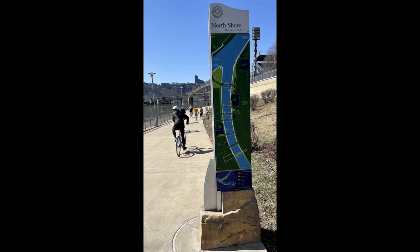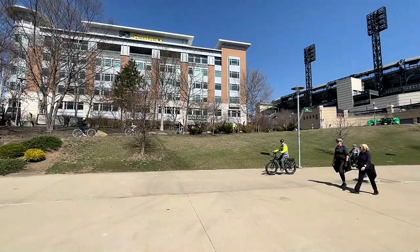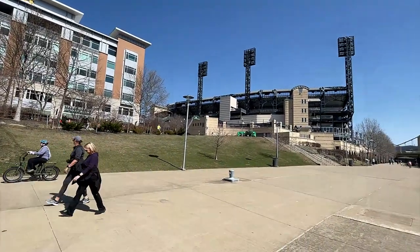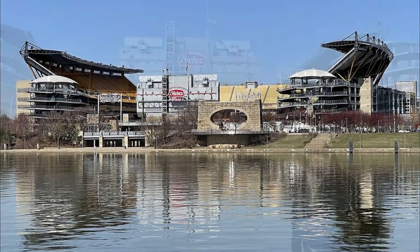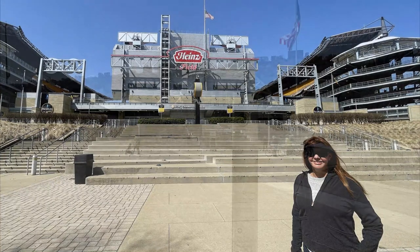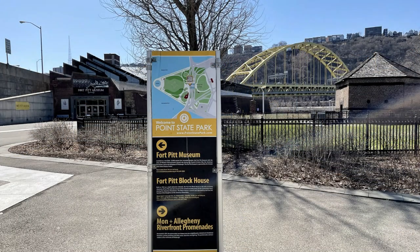From there, we head further along the North Shore to see PNC Park where the Pirates play, Heinz Field where the Steelers play, and the Carnegie Science Center. Then finally, we head back across the river to Point Park to hear about the original history of the Pittsburgh area, Fort Pitt, and how the British and French fought bitterly over this key Three Rivers area.